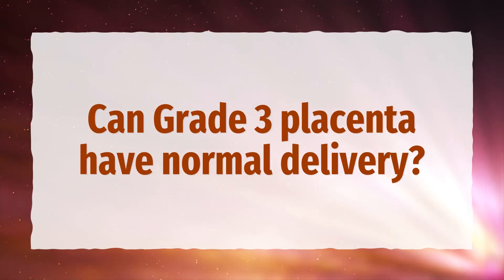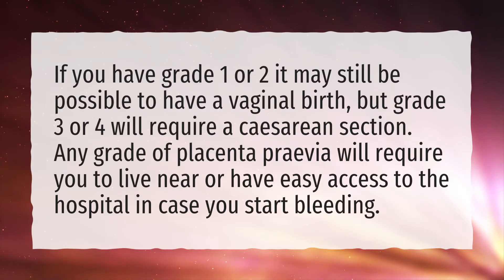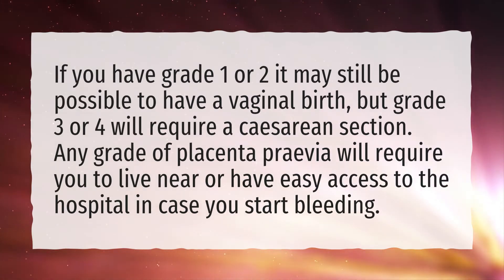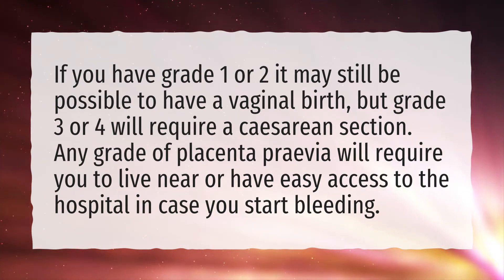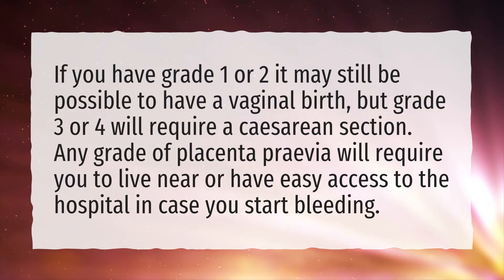Can grade 3 placenta have normal delivery? If you have grade 1 or 2 it may still be possible to have a vaginal birth, but grade 3 or 4 will require a caesarean section. Any grade of placenta previa will require you to live near or have easy access to the hospital in case you start bleeding.